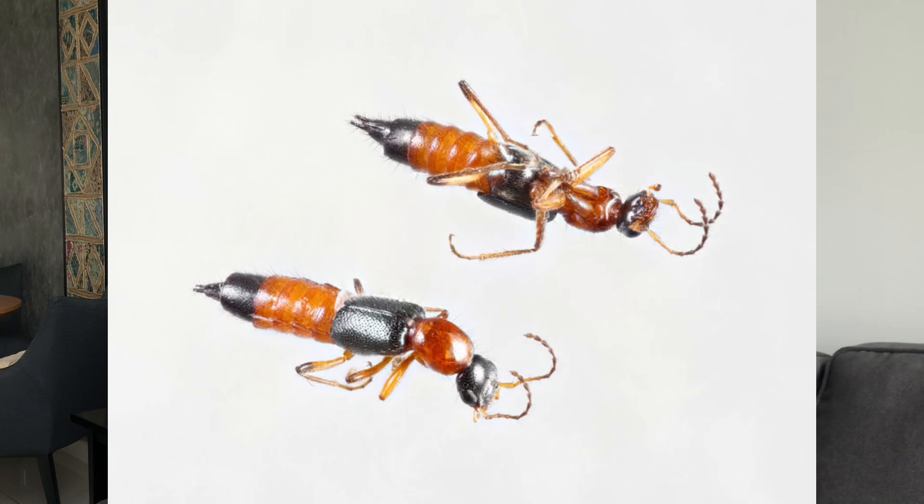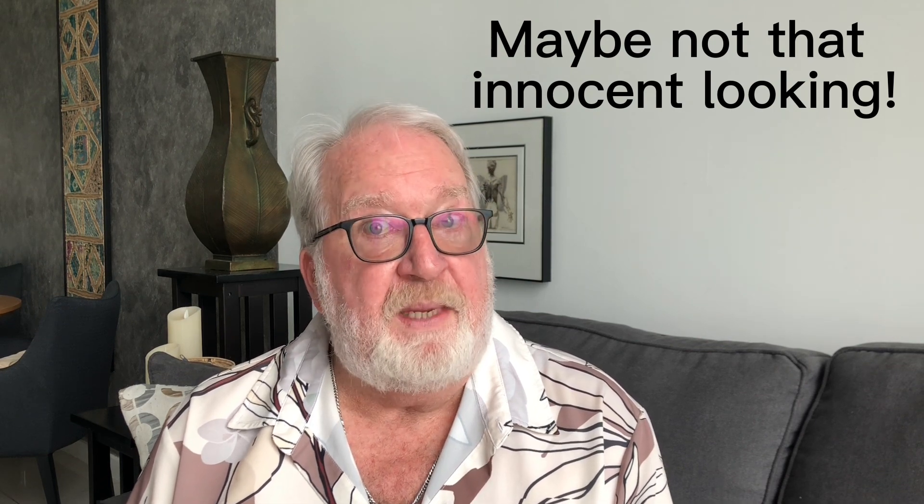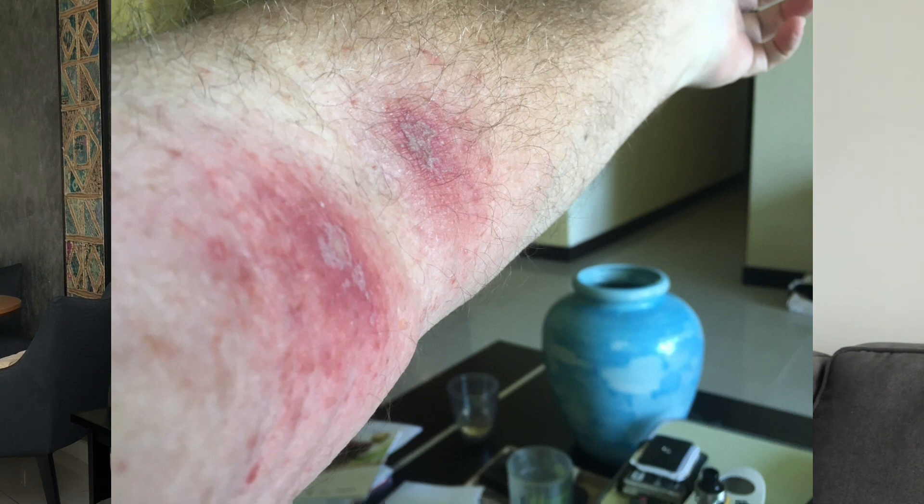Another thing that's different here is that I have never seen anyone have a window screen. You would think in a tropical climate everyone would have one so you wouldn't get bugs and mosquitoes in. I've always lived up fairly high — I'm on the 28th floor now — so bugs aren't really a problem. But there is something here called the rove beetle. It's a very innocent-looking little insect, but if one gets on you, you'll remember it for a long time. They seem to have some sort of poison that creates a burn on your skin, sometimes quite severe.